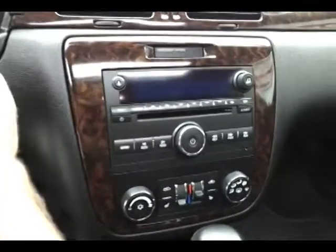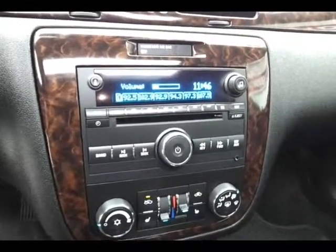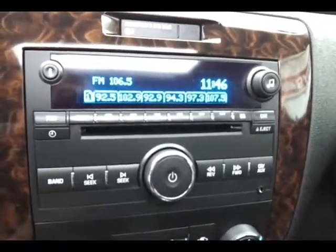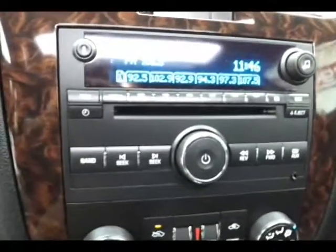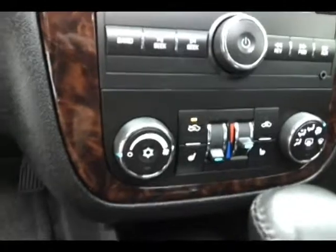CD player with auxiliary input allows you to connect mobile media devices like iPods or MP3 players. Dual zone temperature control, heated front seats, power outlets below, and a six-speed automatic transmission, with lots of storage in the armrest.